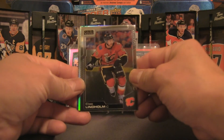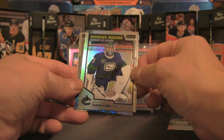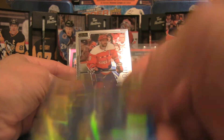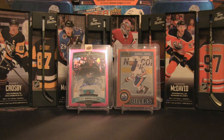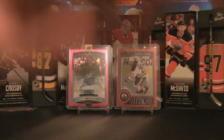Last pack: Elias Lindholm, a marquee rookies of Michael DiPietro, JT Miller blue surge, and Alex Ovechkin rounding off the final pack. A lot of base, but let's do a quick recap.